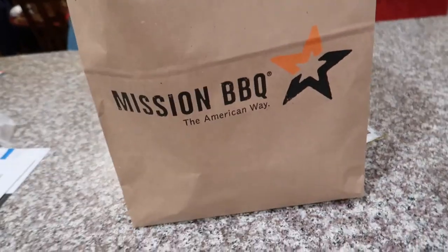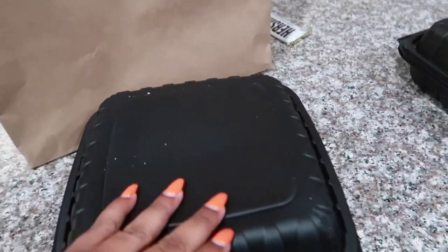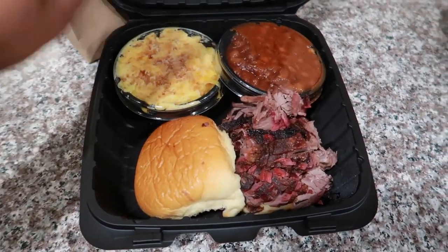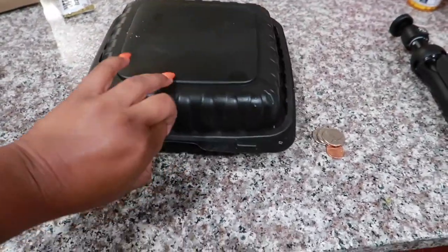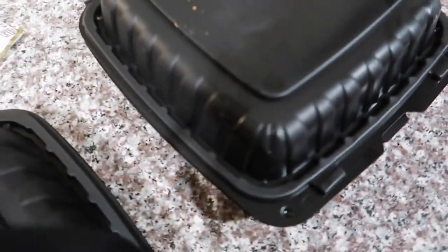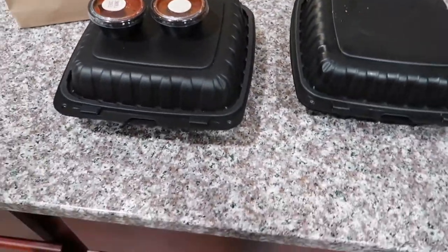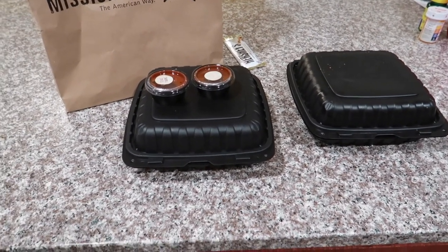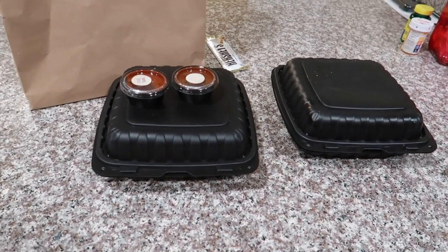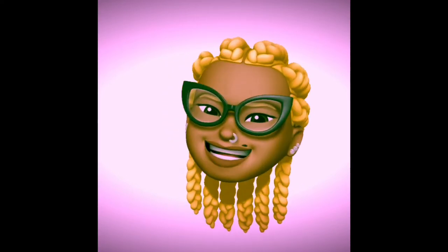We just got back home after dropping my mom off. We went to Mission Barbecue tonight for dinner. I got the brisket sandwich with macaroni and cheese and baked beans. They got the pulled pork sandwich with mac and cheese and baked beans. We also got some tangy and sweet barbecue sauces. We're about to eat and call it a night — don't forget to like, subscribe, and hit that notification bell! See you tomorrow!